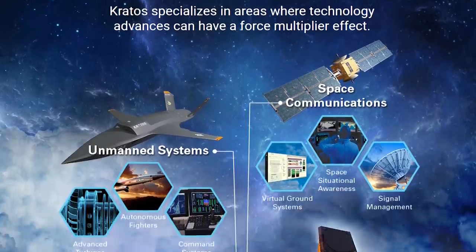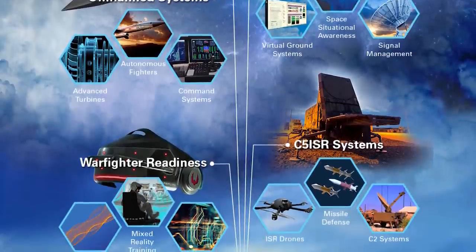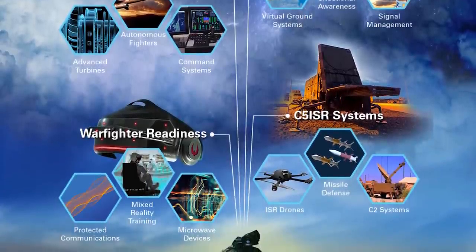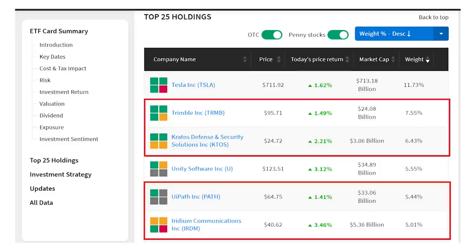Kratos' satellite and space segment already supports 90% of U.S. space missions and hundreds of commercial and government satellite missions. We've already got Unity Software, but we'll add UiPath, ticker PATH, and Iridium Communications, ticker IRDM, to the list. These four stocks plus the two already added from other funds makes up 42% of the Autonomous and Robotics ETF — just six stocks represent nearly half the entire fund of 44 companies.